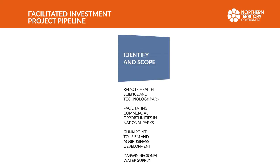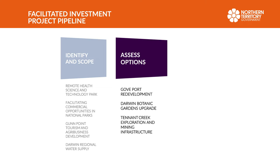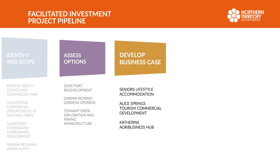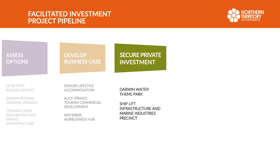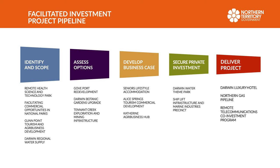It is important from a government perspective that there are a series of projects in development, and that's where the concept of a pipeline has come through. It puts the private sector on notice of what the government's expectations around new projects are going to be, and it gives the private sector an opportunity to be prepared to submit responses as the government goes out with expressions of interest.